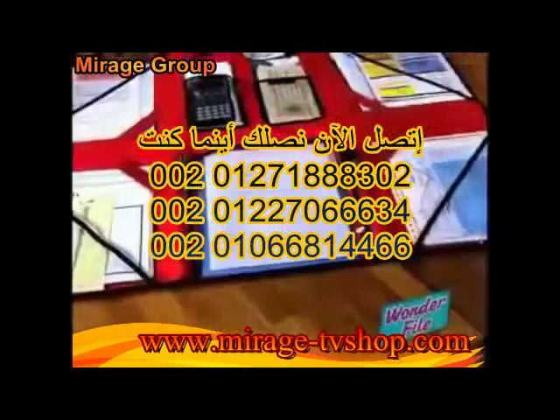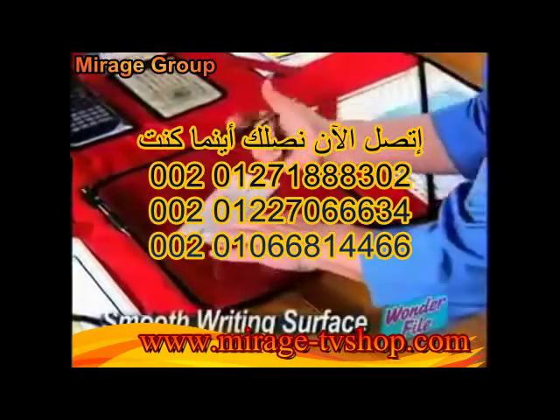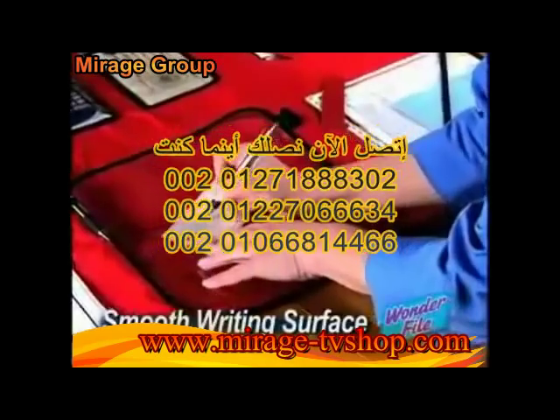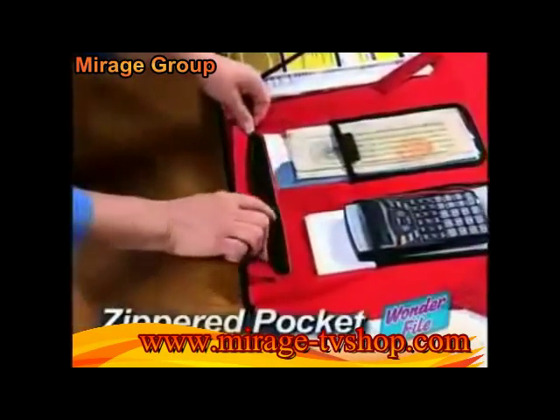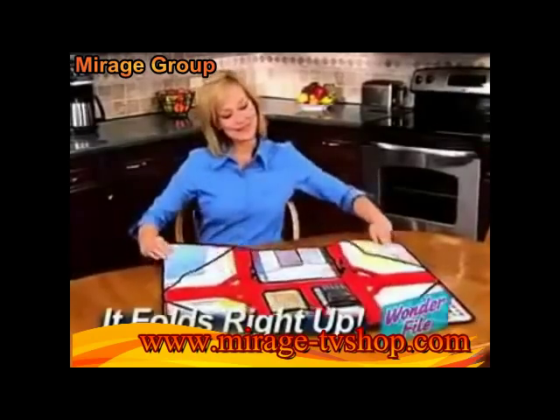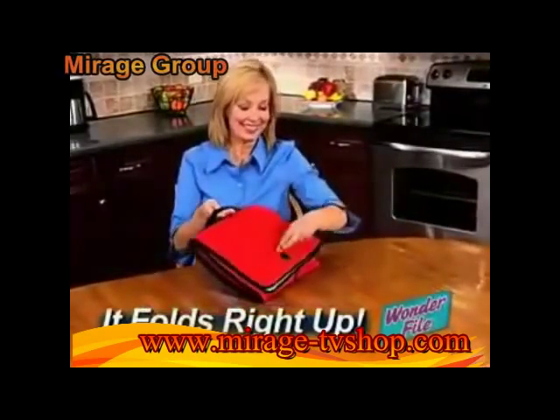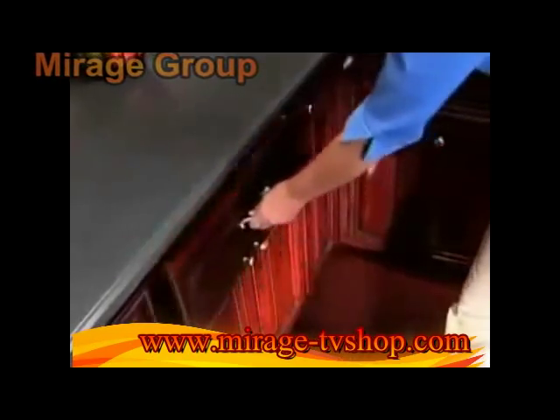It stores your files, pads, and folders. Even a laptop computer fits right in. The smooth writing surface lets you get paperwork done neatly and quickly. And the zippered pocket protects all your important documents. But best of all, when you're done, just store your work — and Wonderfile folds right up so you can take it anywhere, or store it all right in a drawer.